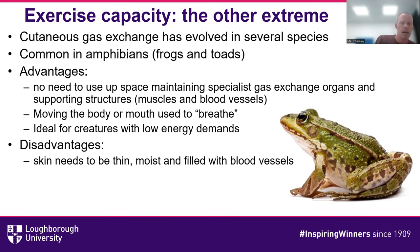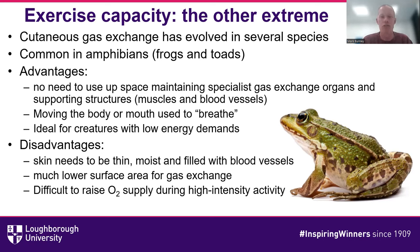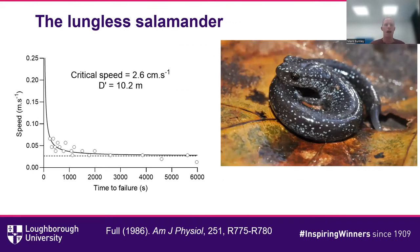It's therefore very difficult, through only cutaneous gas exchange, to raise oxygen supply enough to sustain high-intensity activity. This is exemplified by the lungless salamander. As the name implies, it can only breathe through its skin and essentially lives in leaf litter. It has a critical speed of about 2.6 centimeters per second, calculated from Bob Full's work, but quite an impressive D-prime of about 10 meters — meaning it can go 10 meters above its critical speed, no matter how fast or slow it does that.